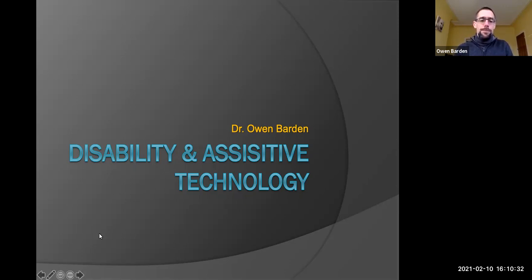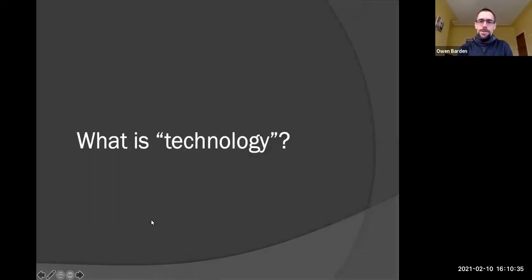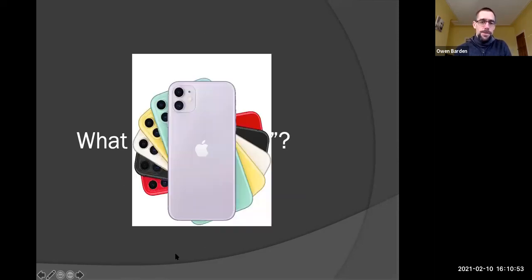The first thing I want you to think about is this question: what is technology? What comes to mind when you hear that word, what does technology mean to you? Chances are you thought of some kind of device — things like our phones, things with buttons, screens, things that flash. We think about those kinds of things as what technology is, but I want you to think about it in a slightly different way because it's a little bit more complicated than that.